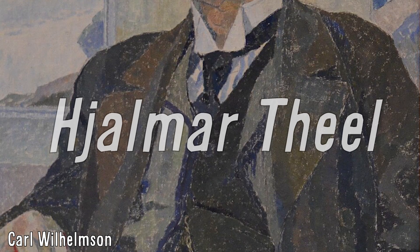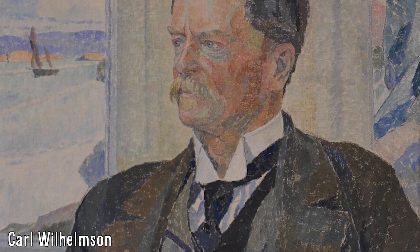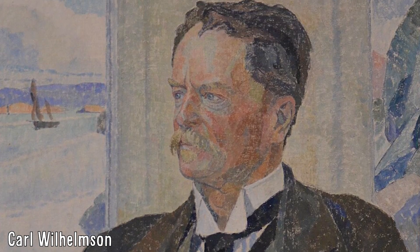They were found by Jalma Thiel, a Swedish scientist who was on the HMS Challenger expedition between the years of 1873 and 1876, with him describing them in 1882.